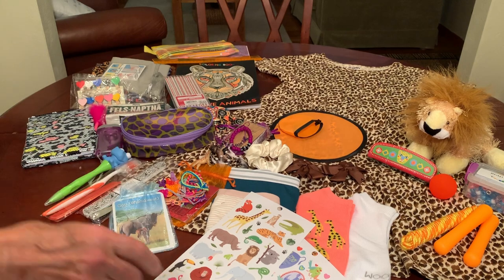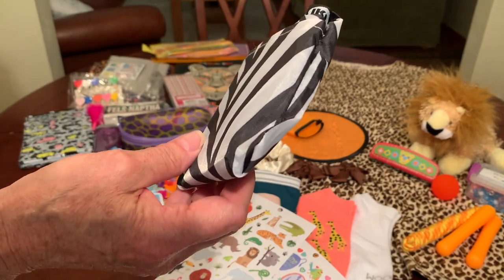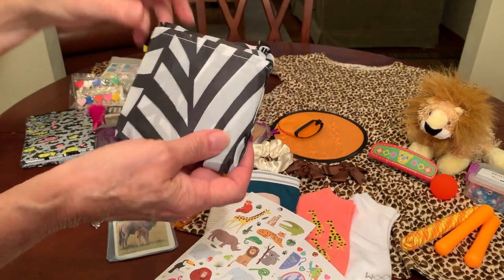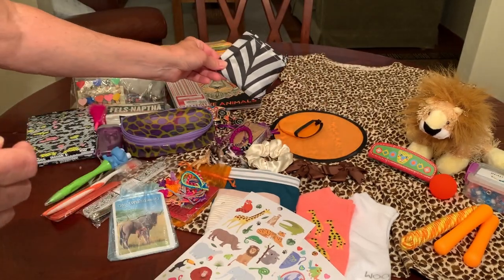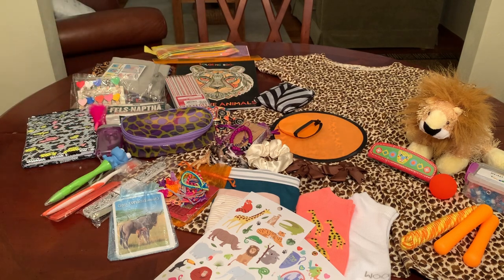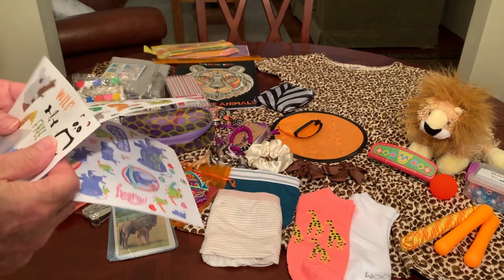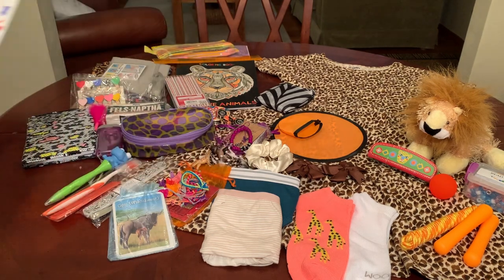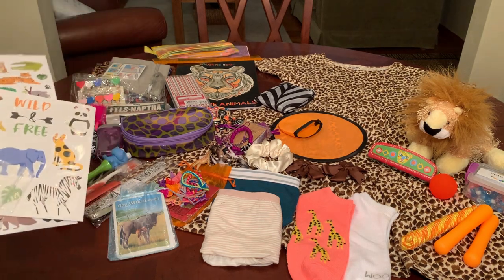The last thing in her box is a tote bag — a foldable tote from Ikea, on clearance for maybe 50 cents, and the pattern reminded me of a zebra. That's so she can tote everything home, or possibly school books to school. So that is my rendition of Out of Africa for a 10 to 14 year old girl. I hope you enjoyed it and I hope you were inspired. If you liked the video, give it a thumbs up and I'll catch you in my next one. Bye!